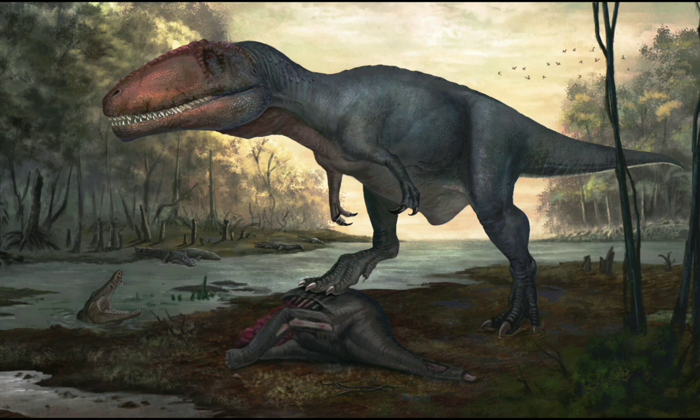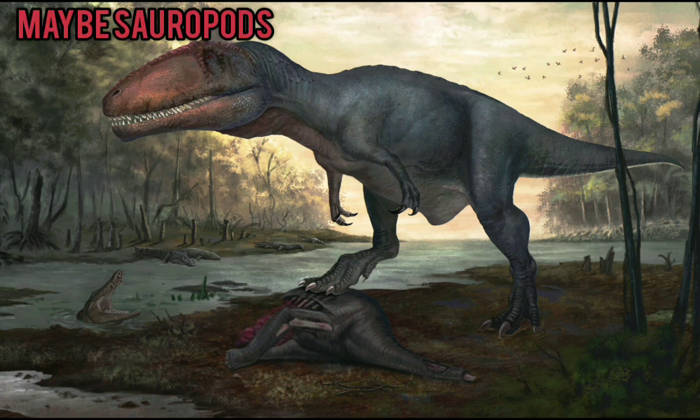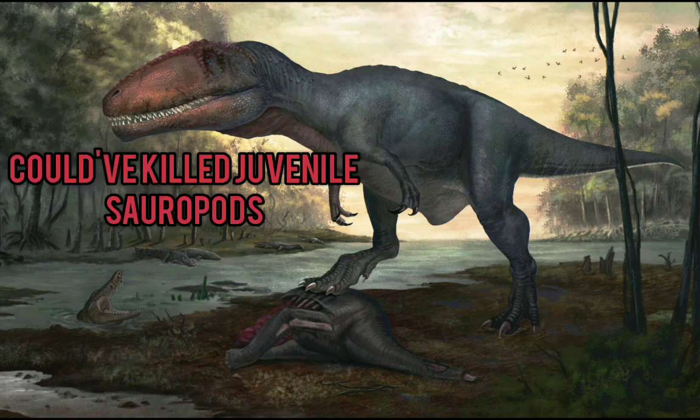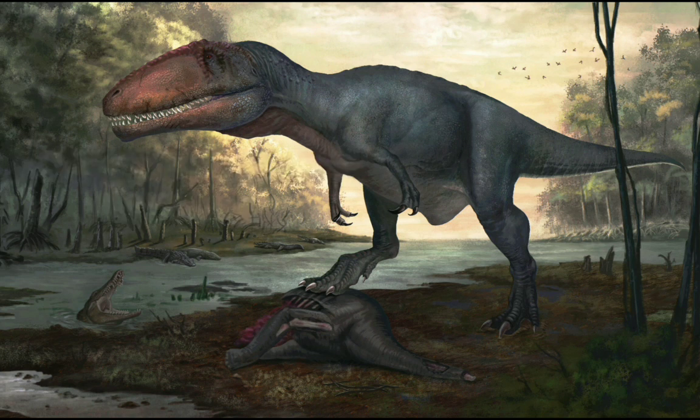Carcharodontosaurus probably hunted some sauropods, but maybe not Paralititan. It may have hunted sauropods like Aegyptosaurus, or maybe some juvenile sauropods — perhaps both Paralititan and Aegyptosaurus juveniles, or maybe even some grown Aegyptosaurus.